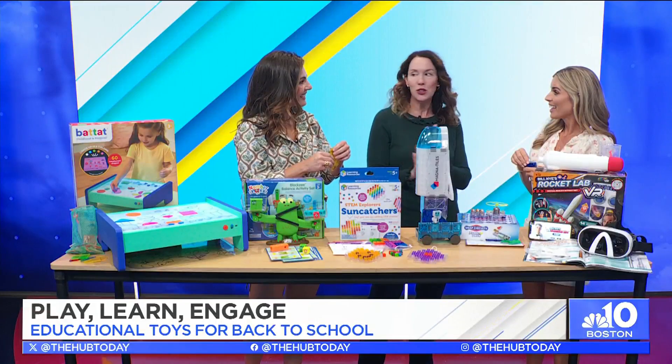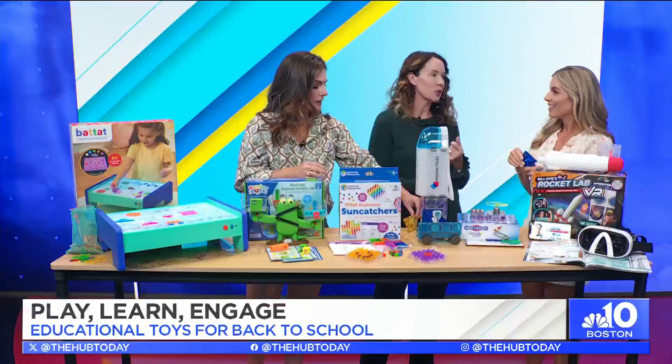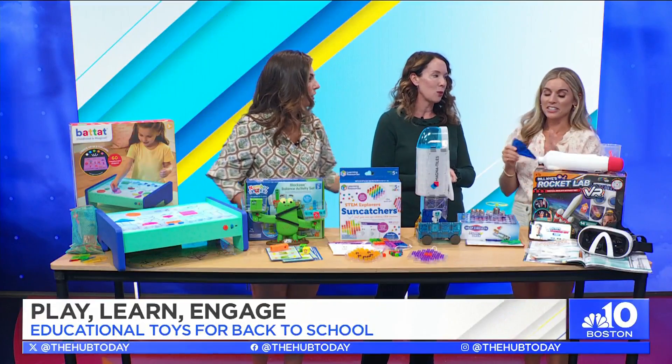Don't throw away a lot of these classic toys — maybe put them away and bring them back out, because you'll find they'll be used in so many different ways over and over again.